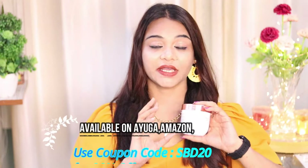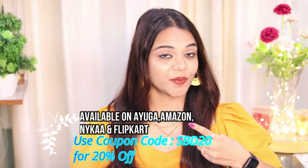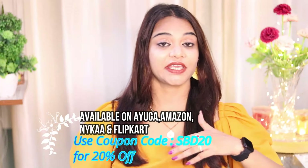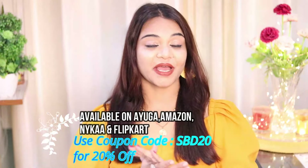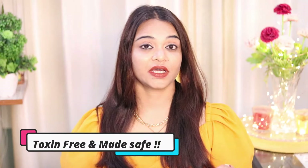Now let me tell you where it will be available. You can buy it on ayuga.in, then on Amazon, Nica.in, and Flipkart. If you apply my coupon code, you will get 20% off, which is a great deal. Go and buy it quickly and make your winters hydrated and moisturized. These are all toxin-free and safe products.